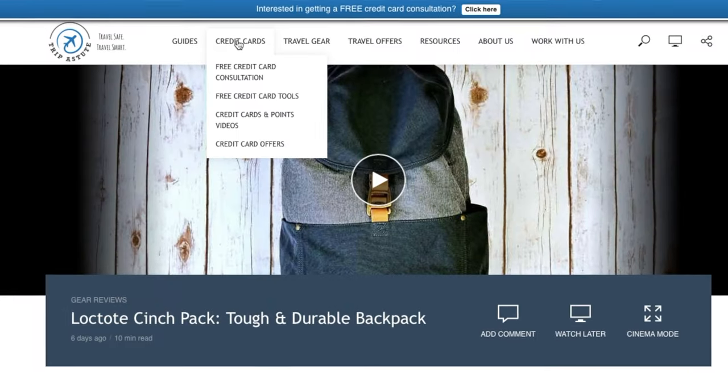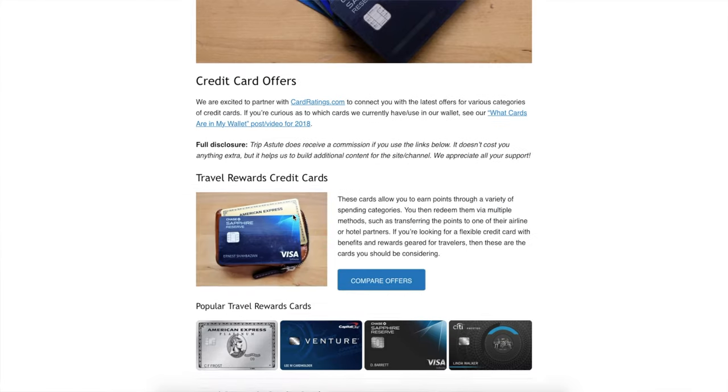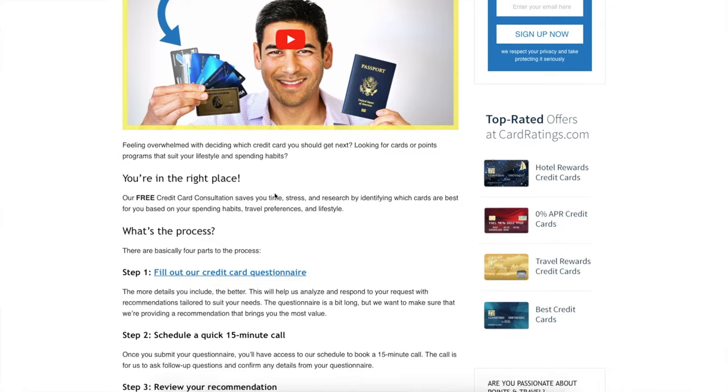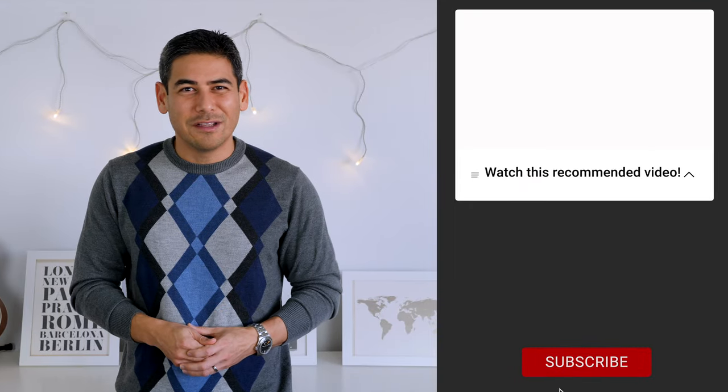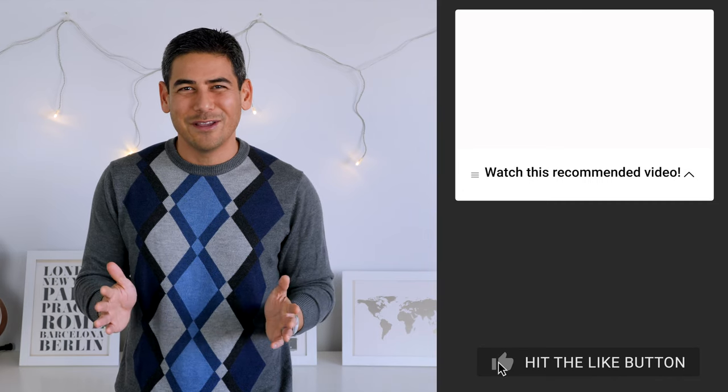Have you flown on JetSuite X? If so, what's been your experience? If I get a chance to try it, I'll do a video on the end-to-end experience. If you're interested in applying for a Chase Sapphire card, we'd love it if you use our link in the video description. Also, if you need help picking the right credit card or developing a strategy, sign up for our free card consultation service — you'll fill out a questionnaire and schedule a 15-minute call with me. We hope you enjoyed this video. Please give us a thumbs up and consider sharing. Until next time, travel safe and travel smart.